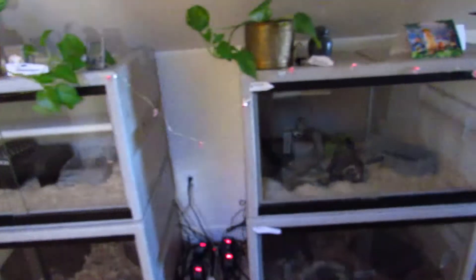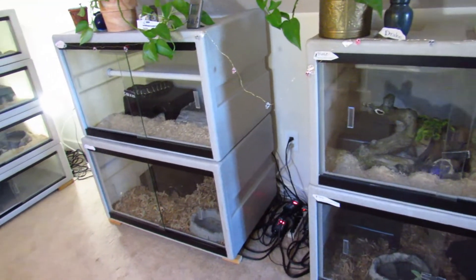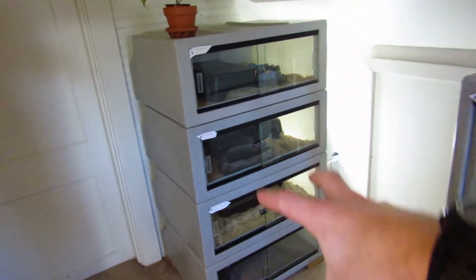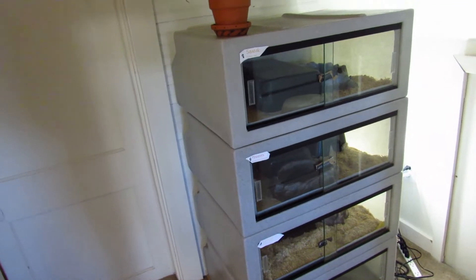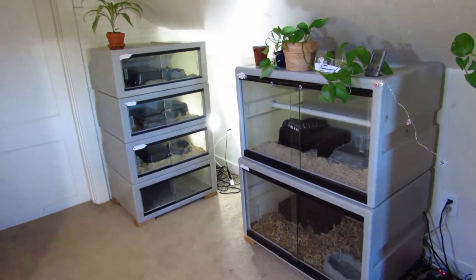On this wall we have all the larger enclosures — four of them. I think these are like 3x2x2 vision cages, or maybe like 3x2x18 inches or something like that. And then on this wall we have a stack of four — I think these are just 2x2x1s or something close to that. I don't remember the exact measurements. Still with vision cages — that's how I house everything.